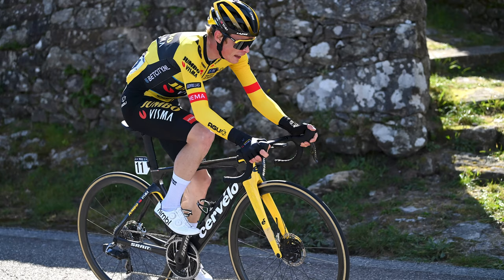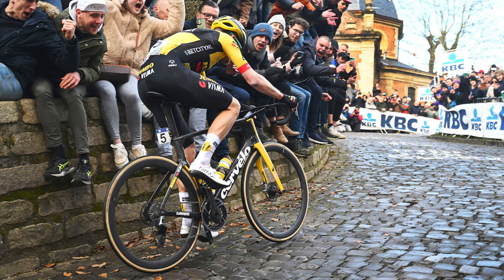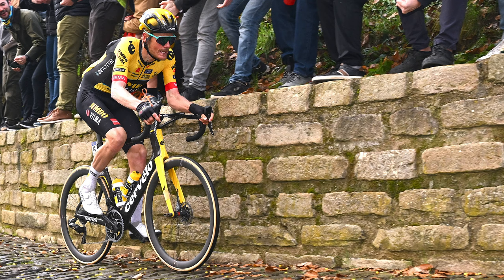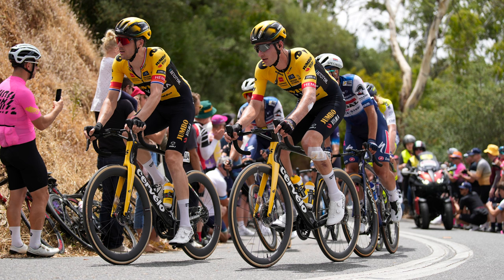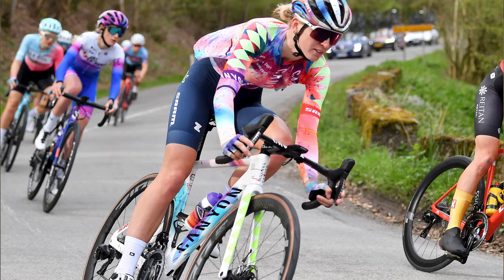Maybe Pogacar and co. simply stole all of Jumbo-Visma's groupsets, because Wout van Aert, Jonas Vingegaard and Marianne Vos have been busy getting used to new SRAM Red AXS groupsets. With the change of groupset comes a change of wheels as Cervélo's in-house Reserve brand comes in. The frame remains unchanged, however, and the team continues its partnership with Vittoria — this is the latest Vittoria Corsa Pro tubeless model, which could see the team ditch tubulars for good. The only race where their tubulars might get an outing is Paris-Roubaix. That said, the opening weekend of the Classics saw all Jumbo-Visma riders on a tubeless setup, so we'll have to wait and see.